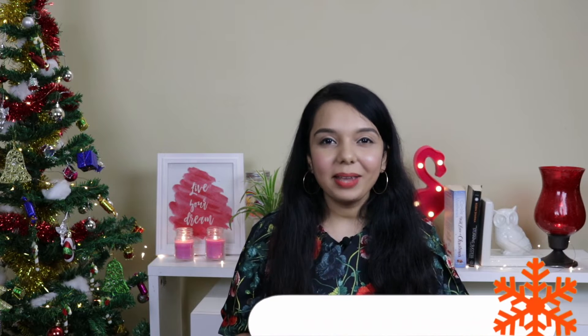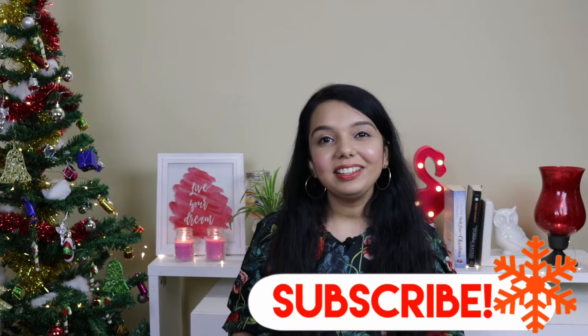Hey guys, welcome or welcome back to my channel. December is here and my excitement level has gone up pretty high — and the reason is Christmas. Christmas is just around the corner and I wanted to decorate my house and put up the Christmas tree. For this year's Christmas shopping, I went to a store called Itsy Bitsy, a very huge craft store in Bangalore with a lot of branches around the city. If you're not from Bangalore, don't worry — they also have a great online store, which I'll mention in the description box. So this video is all about my Christmas shopping and the decoration I did in my house. Sit back and enjoy!